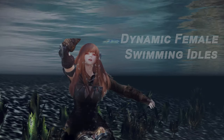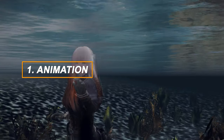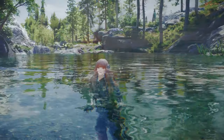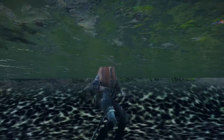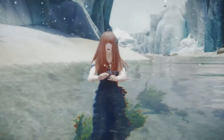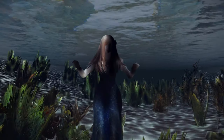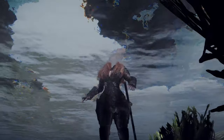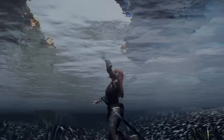First up, we have the Dynamic Female Swimming Animations mod. This mod adds a variety of new swimming animations specifically for female characters. No more stiff and robotic swimming. Now enjoy six new female swimming idol animations and three main animation sets. Each variation is tailored to different styles, allowing your character to glide gracefully and fluidly through the water. It's a subtle change, but it makes a significant difference in immersion.